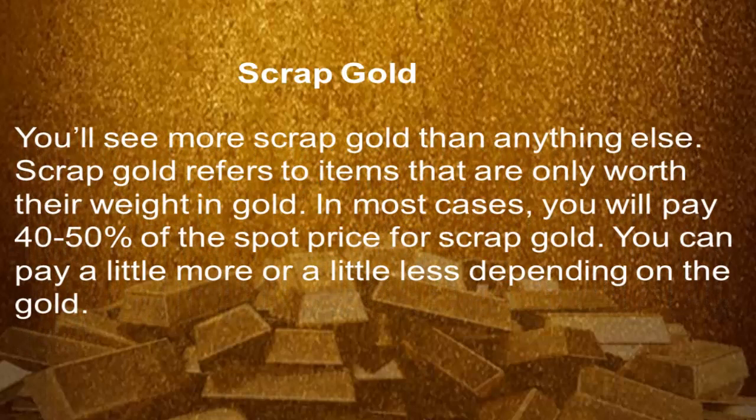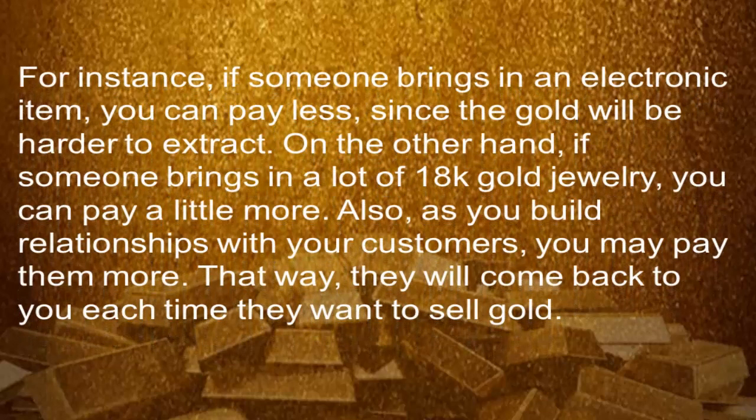Scrap gold. You'll see more scrap gold than anything else. Scrap gold refers to items that are only worth their weight in gold. In most cases, you will pay 40-50% of the spot price for scrap gold. You can pay a little more or a little less depending on the gold. For instance, if someone brings in an electronic item, you can pay less since the gold will be harder to extract. On the other hand, if someone brings in a lot of 18k gold jewelry, you can pay a little more. Also, as you build relationships with your customers, you may pay them more. That way, they will come back to you each time they want to sell gold.